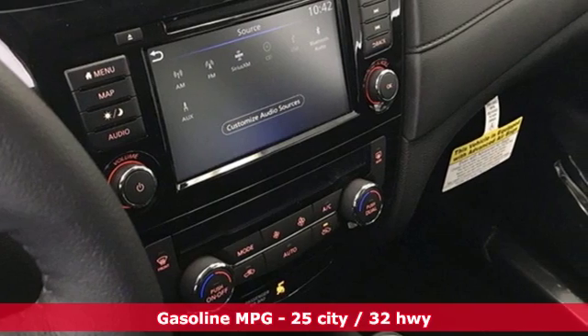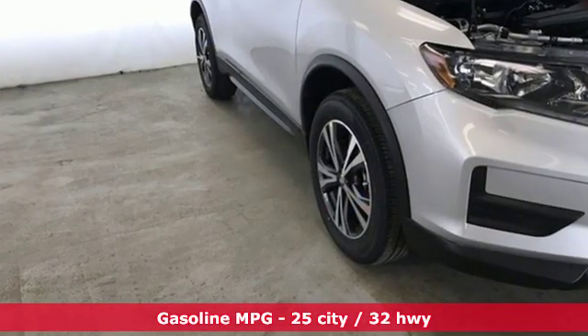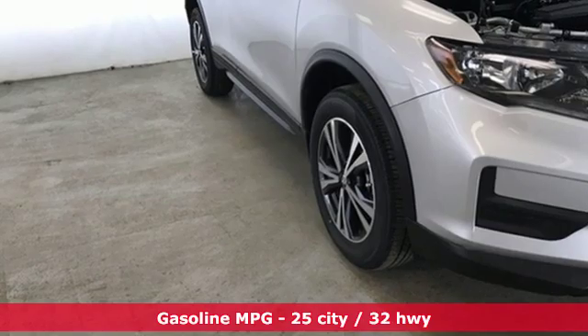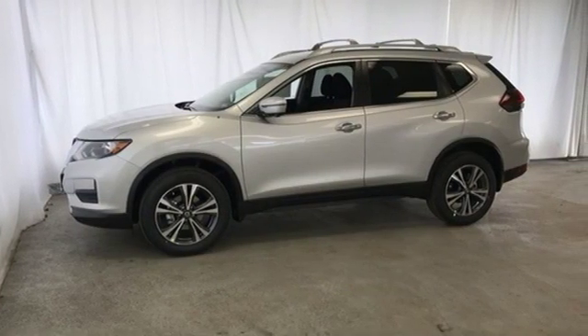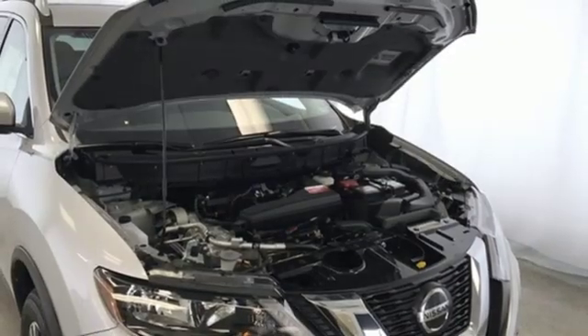A great vehicle is comprised of great features like these: streaming audio, wireless phone connectivity, dual zone climate control, autonomous cruise control, and smartphone wireless charging.